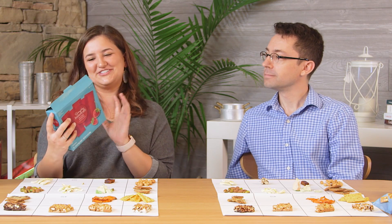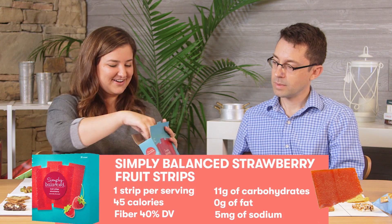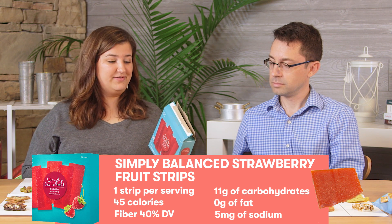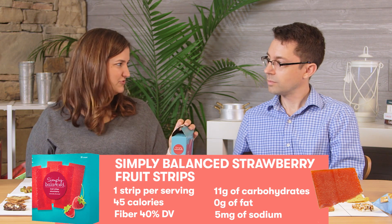We're doing strawberry fruit strips. Serving size is one strip and they come in these little bags, which is nice because they're pre-portioned — you can toss a handful into your desk drawer. Only 45 calories, 11 grams of carbs, 1 gram of fiber, and 9 grams of sugar. It says it's coming from fruit and vegetable juices, which naturally have some sugar.